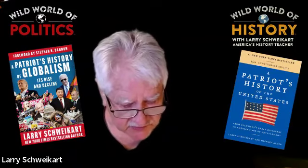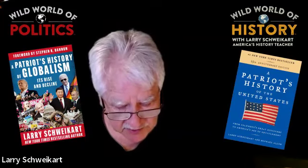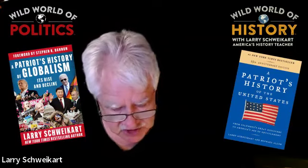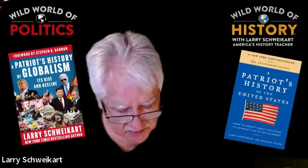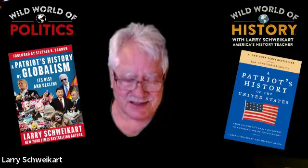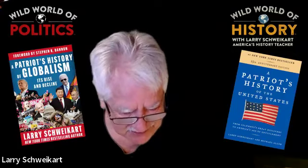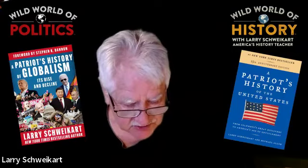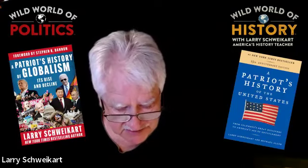Grant's success laid open both Nashville and Memphis. Northern journalists, inordinately demoralized by Bull Run, swung unrealistically in the opposite direction after Grant's successes. The Chicago Tribune declared, 'Chicago reeled mad with joy,' and the New York Times predicted 'the monster is already clutched, and in its death struggle' — in 1862. Little did they know that the South was about to launch a major counterattack at a small church named Shiloh, near Pittsburgh Landing on the Tennessee River.